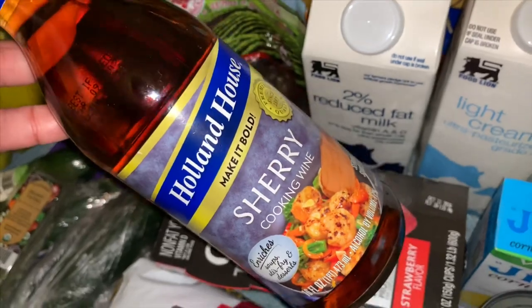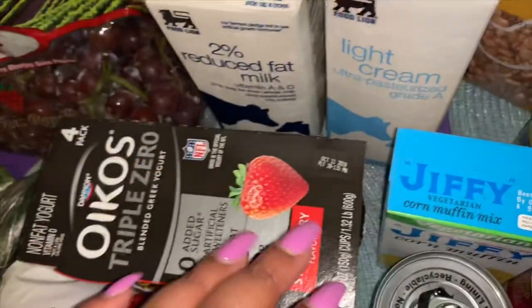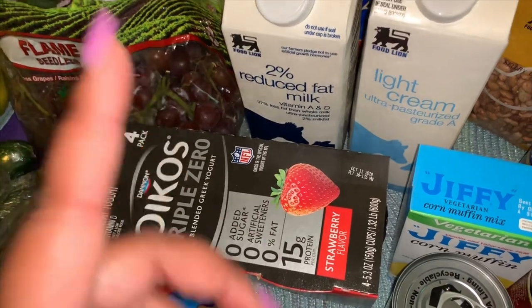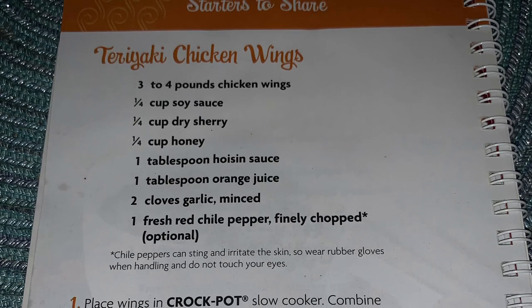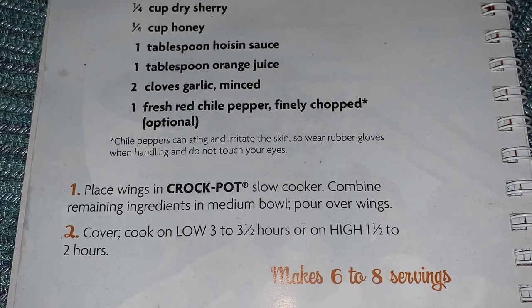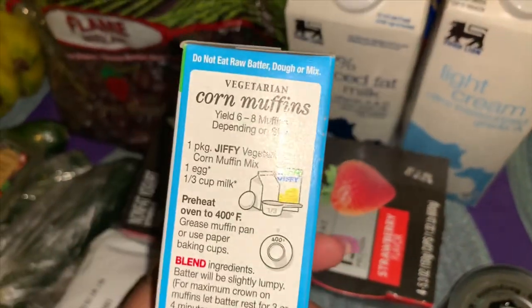The sherry cooking wine goes in the crock pot with the teriyaki wings as well. I'm going to share that recipe — maybe I'll put a picture of it during or after this video. It's actually a crock pot recipe from a crock pot cookbook I got from the Dollar Tree, so I'm excited to try that out. I also got a box of Jiffy cornbread — it says vegetarian, but it's pretty much the same as the regular. I haven't bought Jiffy in years but I really wanted some cornbread.